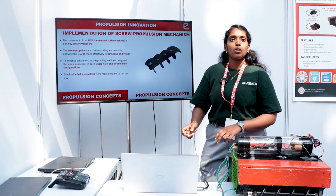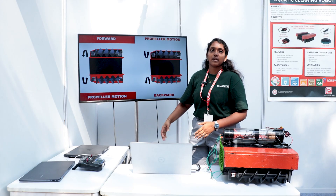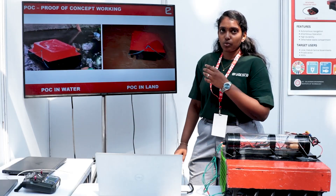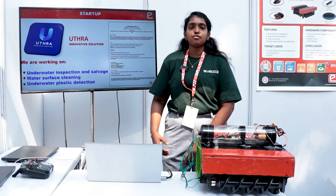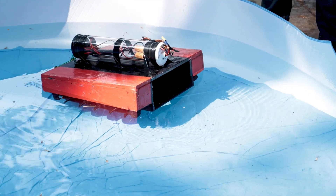We chose double-helix screw propellers so that the board could move on both land and water more effectively — one rotating clockwise, another anti-clockwise to move forward; vice versa to move backwards. This video shows it moving on both land and water. We have registered this as a startup called UTRA Innovation Solution, and this model has 3D-printed screw propellers.